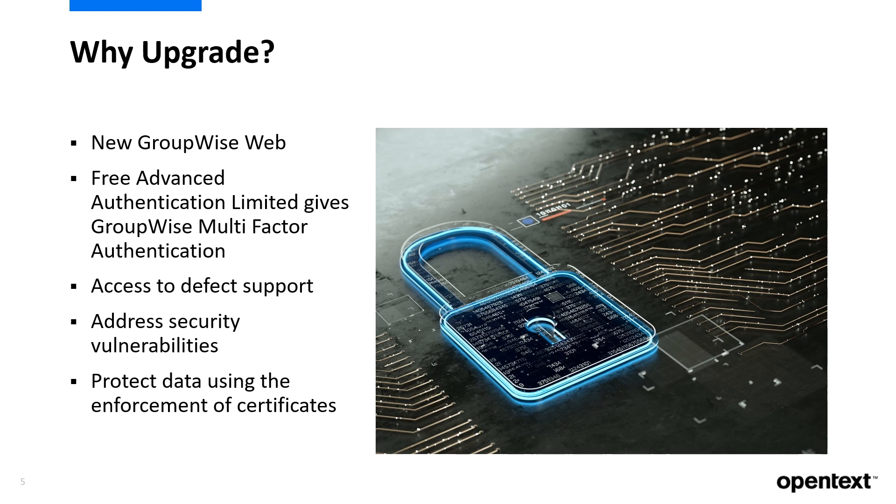When you upgrade, you minimize the risk of security breaches. And by being on the latest version, you make it easier for our support team to assist you for your security concerns and other concerns.